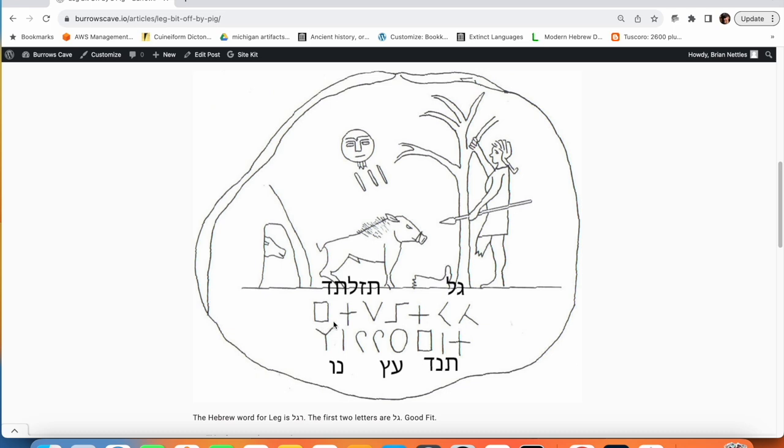In fact, it's worked out really well on several artifacts. So I continue with T, N, D, Ayin, Tzadeh, Noon, Wa.